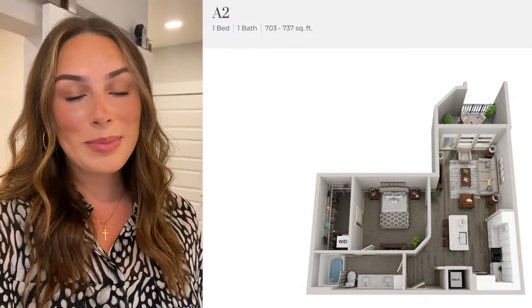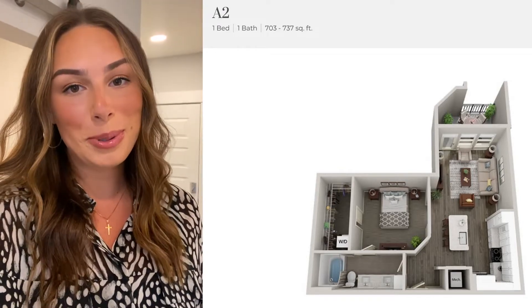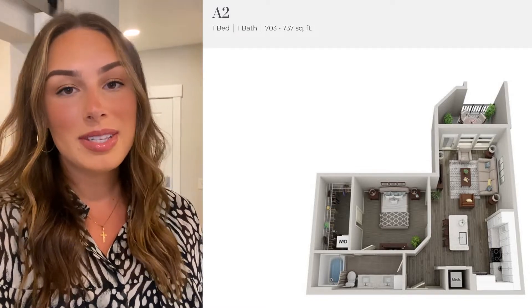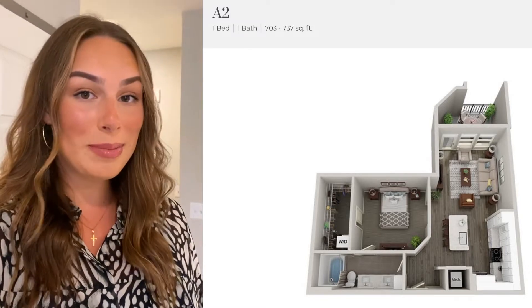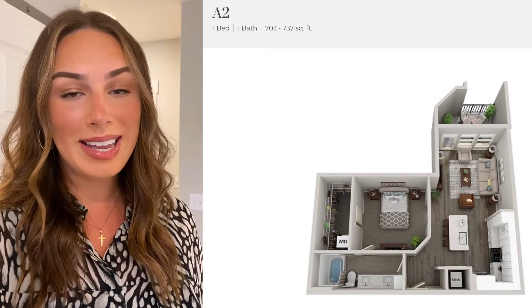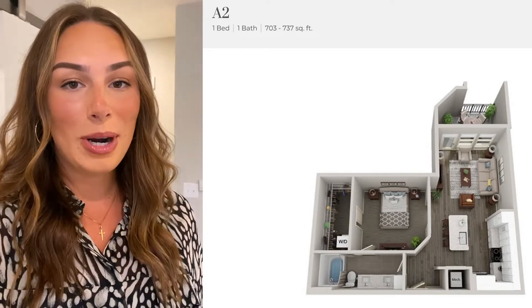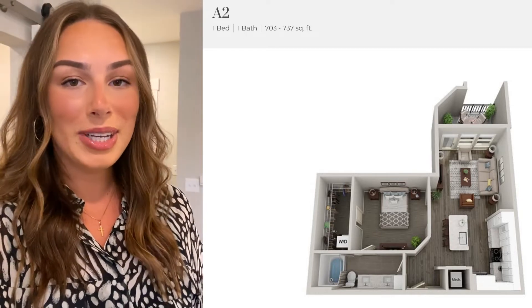Hey everybody, my name is Emily and today I am so excited to show you guys our A2 floor plan here at McEwen Northside Apartments. This particular A2 is number 022. It's never been leased before, so you would be the first person moving in, and we also have a little moving gift for you that you'll see during my tour if you do decide to lease this apartment. So stay tuned, we're going to take a full look at it together.